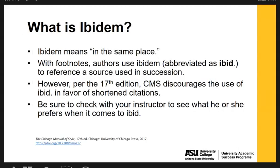I want to pause briefly to talk about the term IBIDEM. You might see this in various resources talking about Chicago style. IBIDEM means 'in the same place.' With footnotes, authors will sometimes use IBIDEM — abbreviated as IBID — to reference a source used in succession, instead of those shortened versions of citations. However, this has changed with the 17th edition. The Chicago Manual of Style now discourages the use of IBID in favor of shortened citations as modeled earlier. Be sure to check with your instructor to see whether they prefer IBID or the shortened citations per the 17th edition.